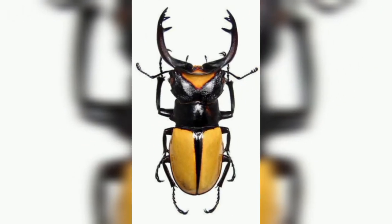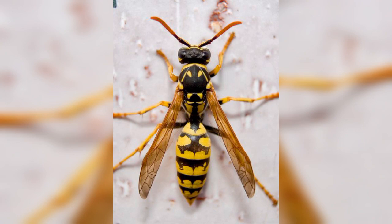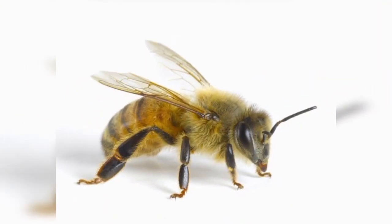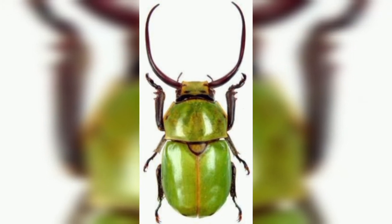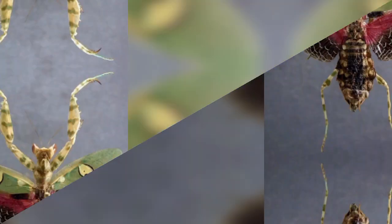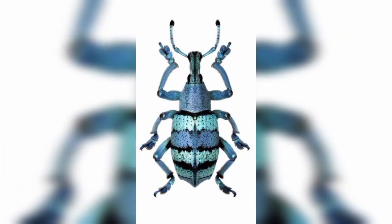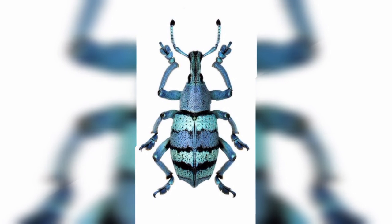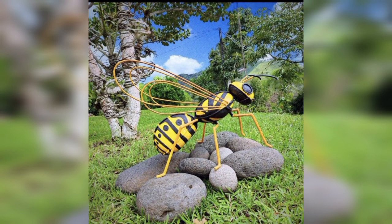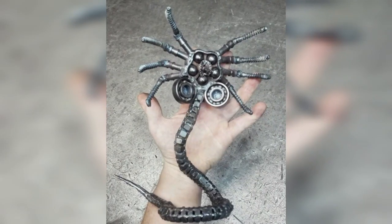Dear audience, insects are the only group of invertebrates that have evolved wings and flight. Insects first flew in the Carboniferous period, some 350 to 400 million years ago, making them the first animals to evolve flight.